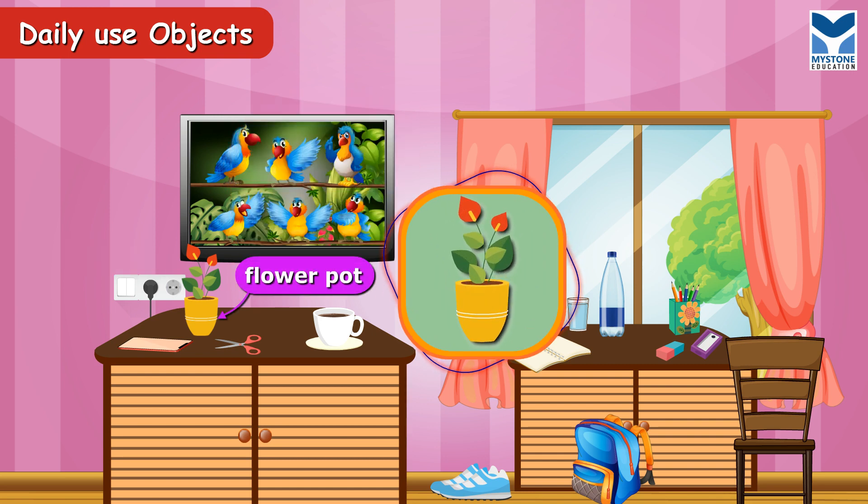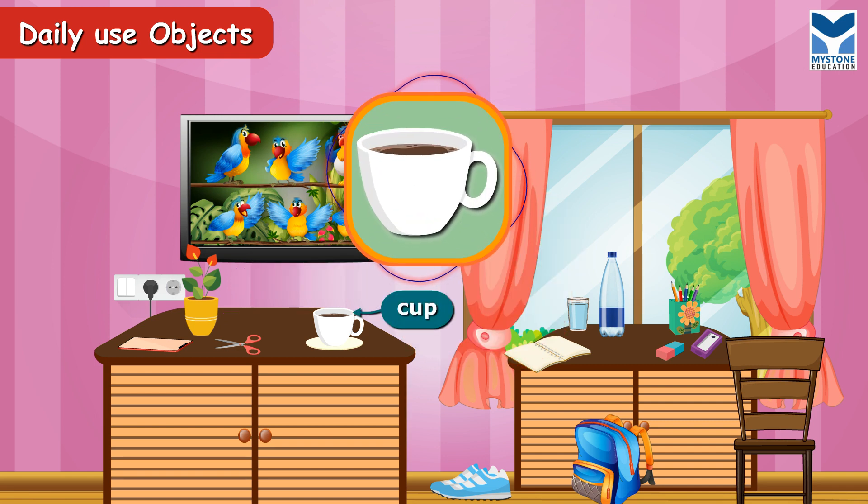Flower pot. It contains beautiful flowers. Cup. We use it to take tea or coffee.